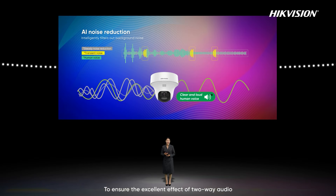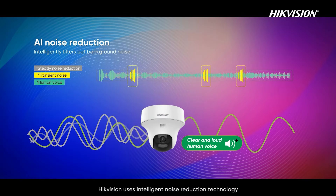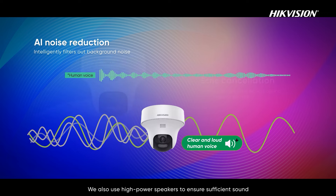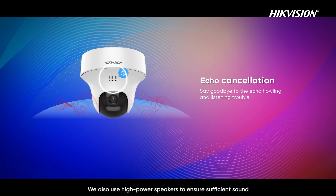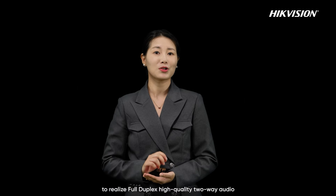To ensure the excellent effect of two-way audio, HiConnect uses intelligent noise reduction technology, filtering ambient noise and retaining the human voice for clear sound. We also use high-power speakers to ensure sufficient sound and support an echo cancellation algorithm to realize full-duplex high-quality two-way audio.